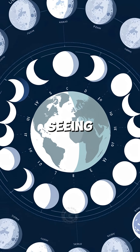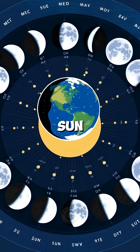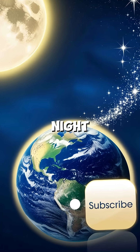NASA confirms that what we're seeing is not a shape change, but a light reflection pattern. It's the perfect dance between the sun, the moon, and the Earth. Amazing, right? The moon never changes — it just shines differently each night.